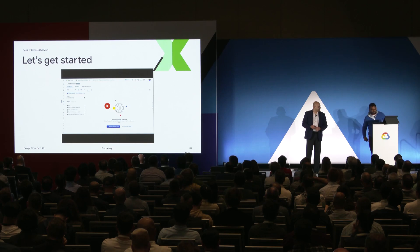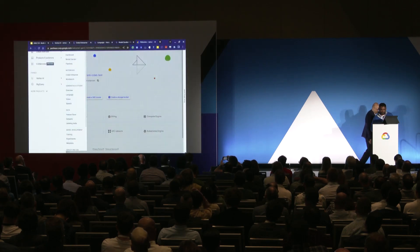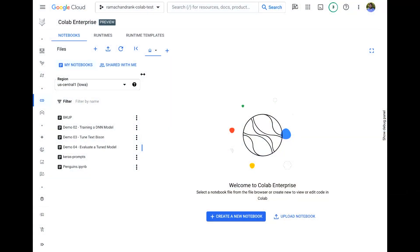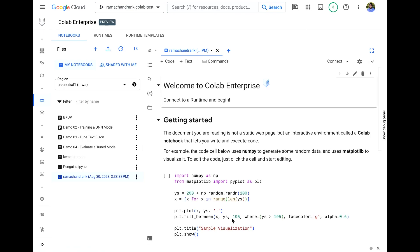Let's switch over to the demo. Colab Enterprise is available both through Vertex and through BigQuery Studio — I'm going to bring it up in Vertex right now. When it pops up you see two distinct panels: on the left is the managed notebook storage, and on the right is where the editor opens. I'll create a new notebook — behind the scenes this creates a managed IPYNB file, which is industry standard. You can upload your existing notebooks and everything should just work.